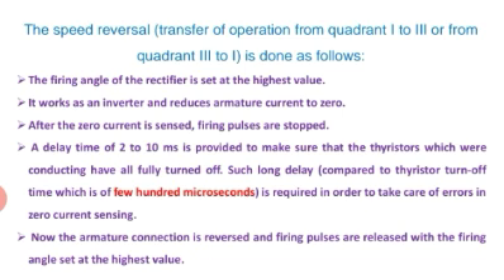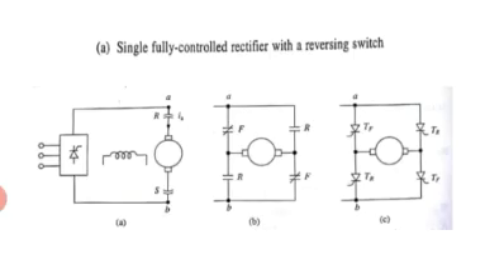To summarize: when TF is turned on, we get first and fourth quadrant operation. When TR is turned on and TF is turned off, we get third and second quadrant operation. Hence all four quadrants are obtained.